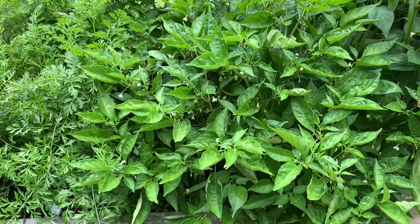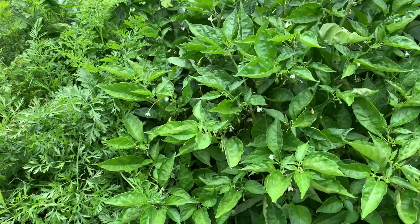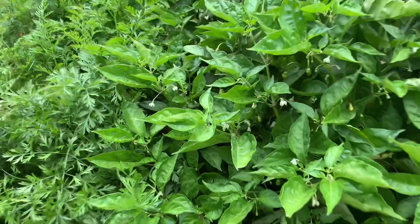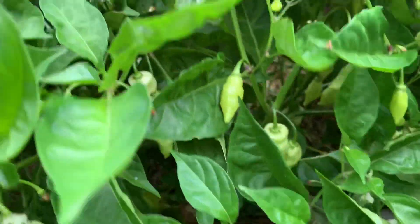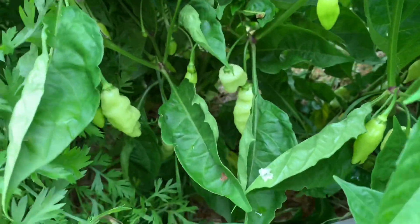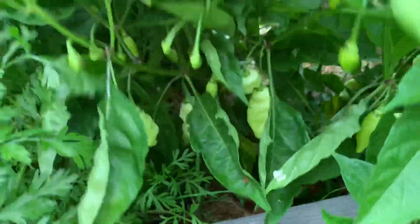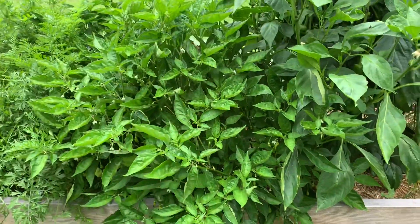Here are my Habandas. Habandas are Habaneros with no heat. I'm super excited — I've never grown these before. It's my first year and I am getting tons of them. I'm hoping they have a really good Habanero taste, because that's what they're supposed to be — all the flavor without the heat, because I do not like heat that much, though my husband does. I got these from Baker's Creek.